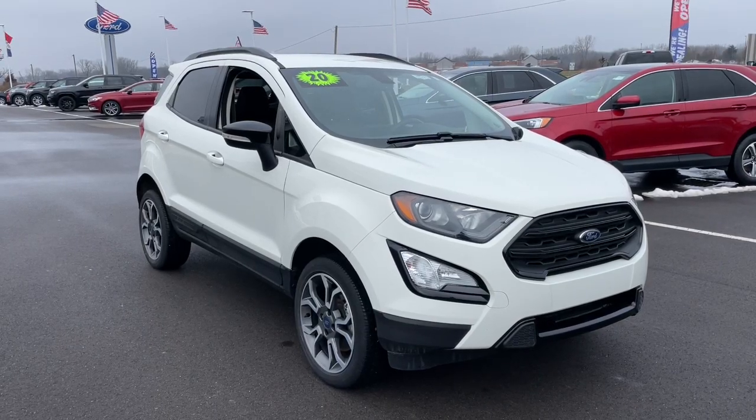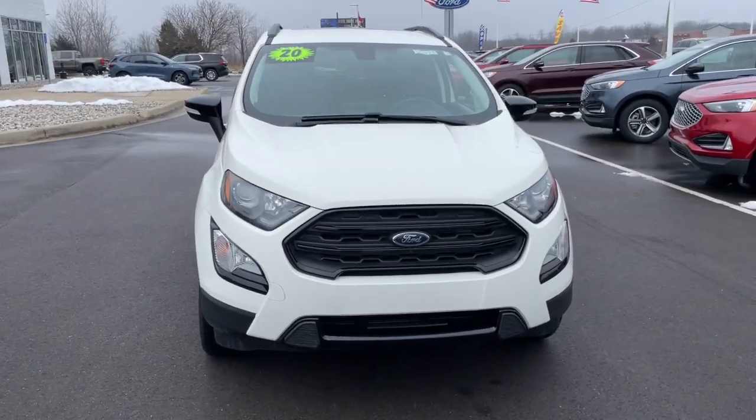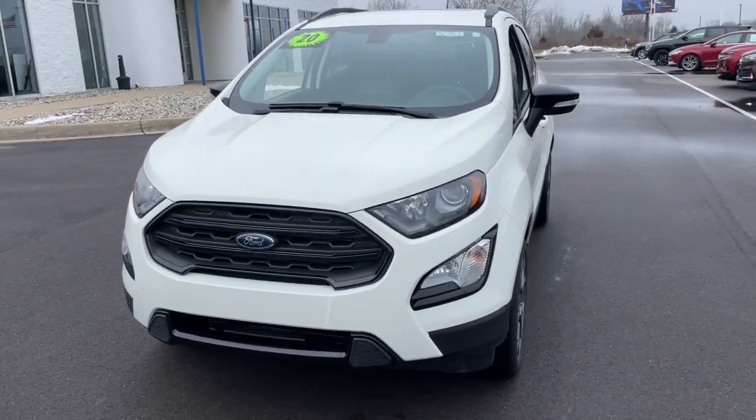You just found the 2020 Ford EcoSport. With less than 10,000 miles on the odometer, this vehicle stands out from the rest.